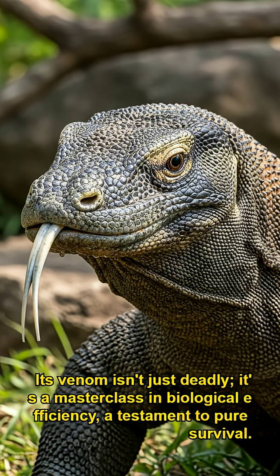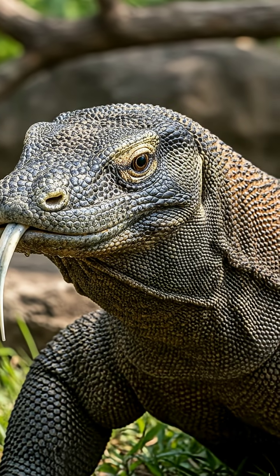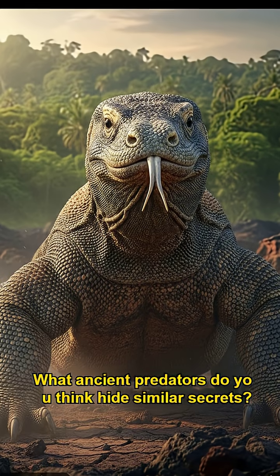Its venom isn't just deadly — it's a masterclass in biological efficiency, a testament to pure survival. What ancient predators do you think hide similar secrets? Comment below and subscribe for more astonishing creature revelations.